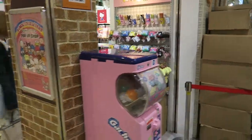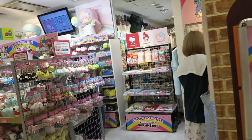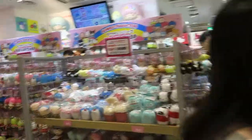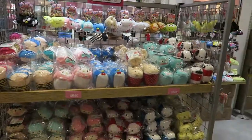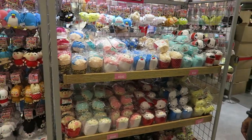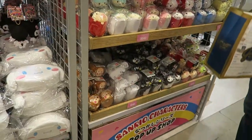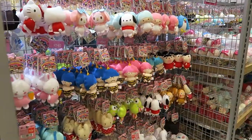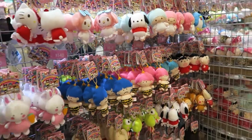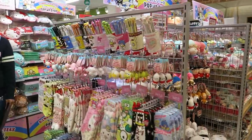Crossing over to the Sanrio character store. You can see the styling is completely changed — we have pink dashes all across the store now. This is very Tsum Tsum-like. Plushies, very nice. Pouches. If you are a Sanrio fan, this is definitely the place to get your stuff.